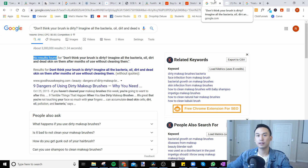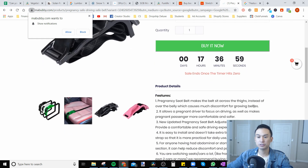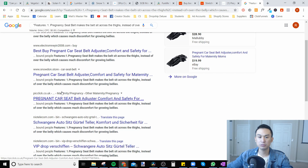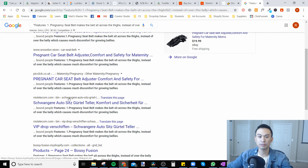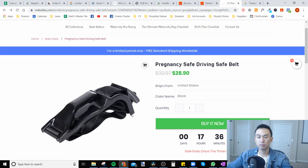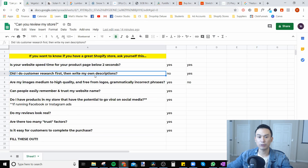If you have too much unoriginal content, Facebook will penalize you and your ad costs are going to be more expensive. For example, this pregnancy safe driving seatbelt description — I pasted the first part into Google and you can see how many stores have the exact same description. It looks like everybody was copying and pasting from each other, and Facebook does not like that at all. If they're advertising on Facebook, they're probably not going to be super profitable.